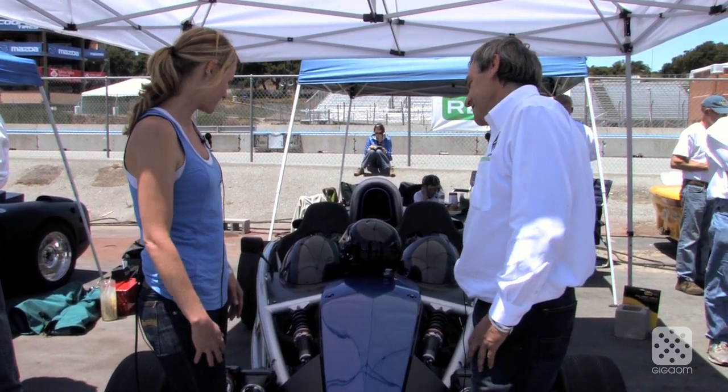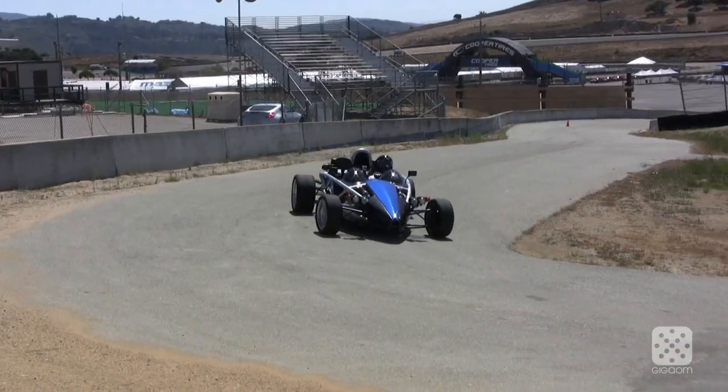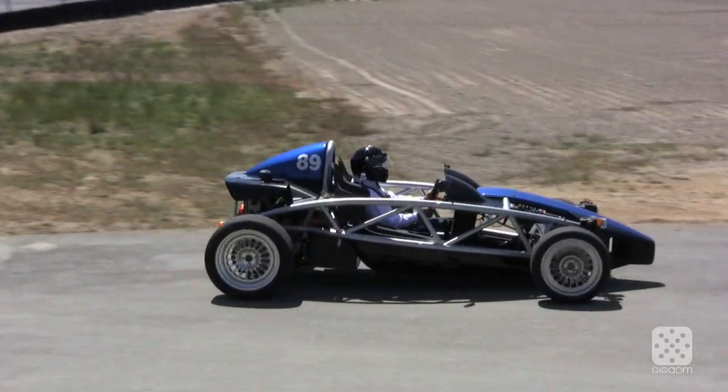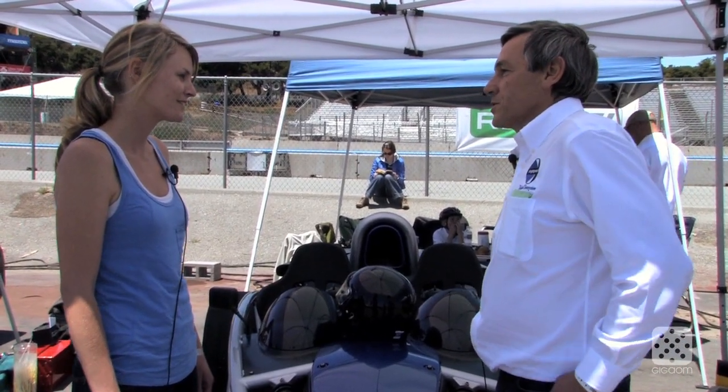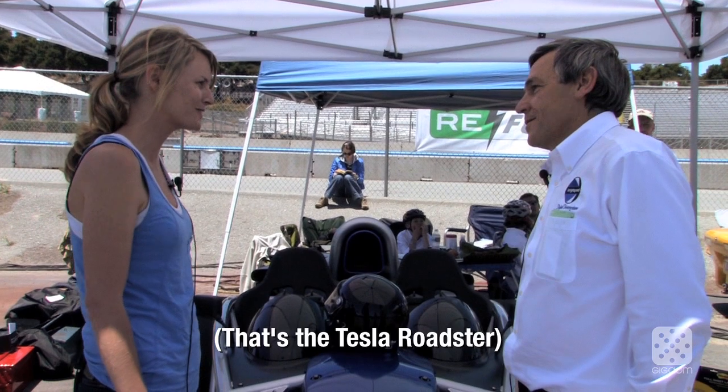It's about 250 horsepower at the wheels. It's a 1,500 pound car, so it does zero to 60 in 2.9 seconds. And it does 11.6 standing quarters, so it's faster than the Roadster.